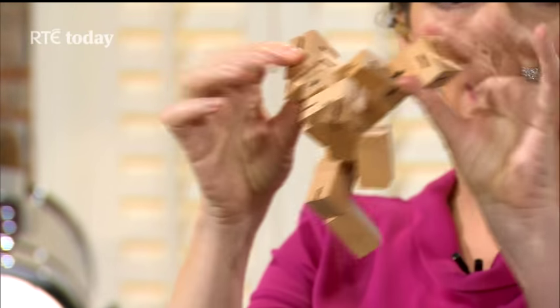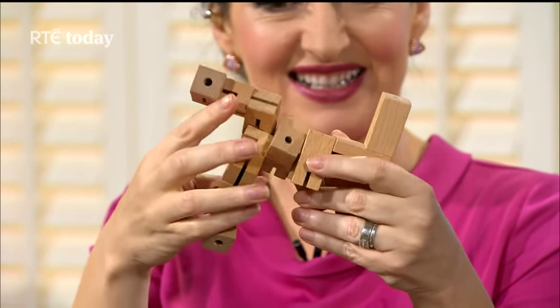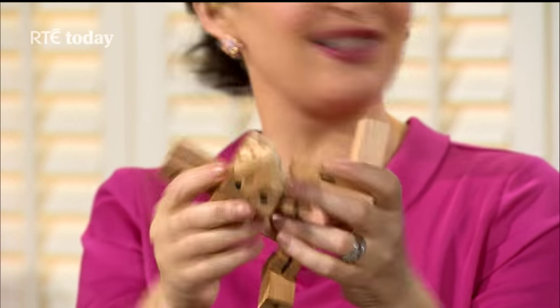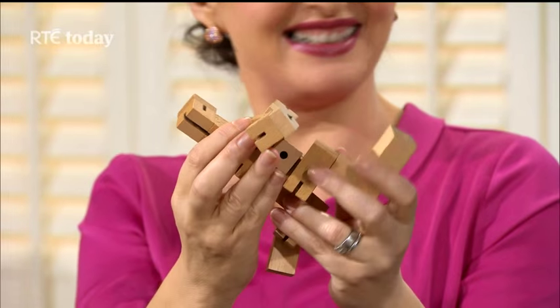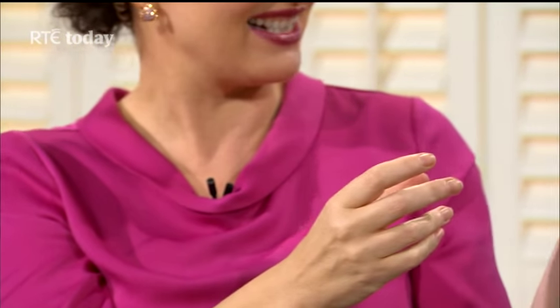These are little puzzles — this one apparently turns into a robot. I didn't manage it but I didn't have much time to try. If you're young it's probably easier; in my case it would be quite difficult.